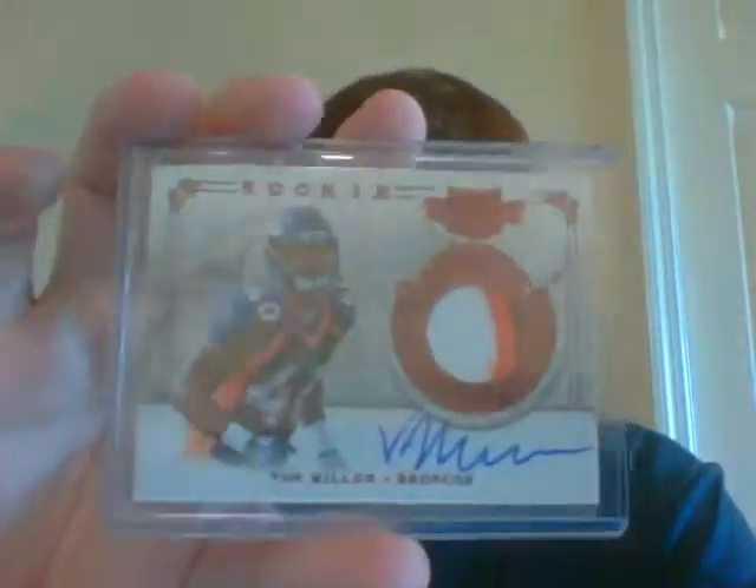The next pack includes a BJ Penn mat relic - I threw in some UFC as well - plus a Taiwan Jones patch auto, and then a very nice three-color patch auto of Von Miller.